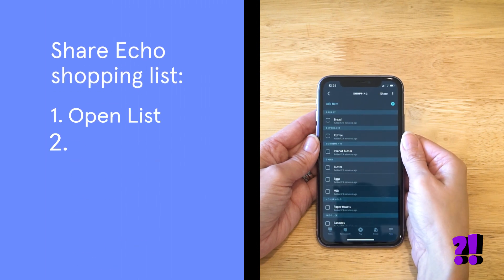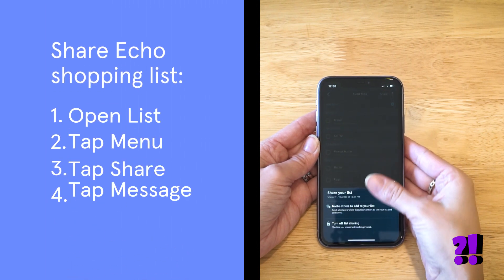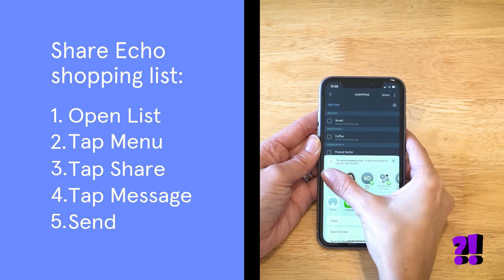And Amazon makes it easy to share your finished shopping list with anyone, just by sending a link. Open the list you want to share, tap Menu, and then tap Share. You can invite others to your list by sending a text message or email.